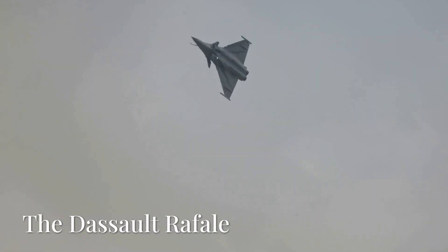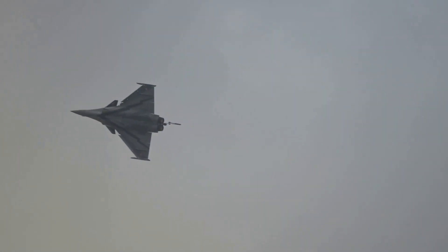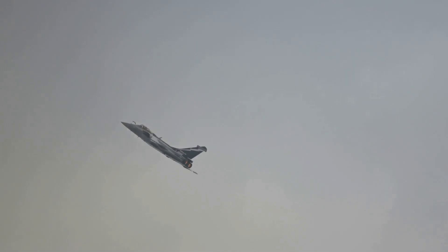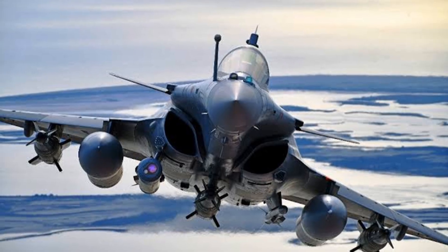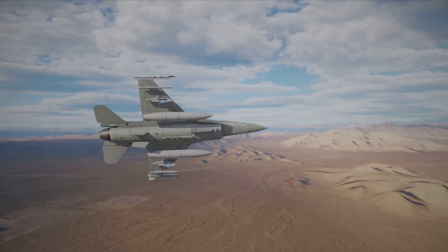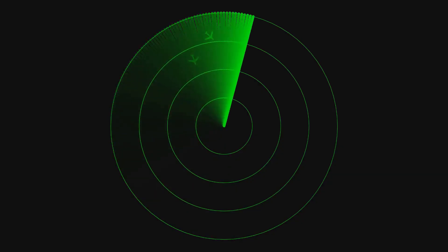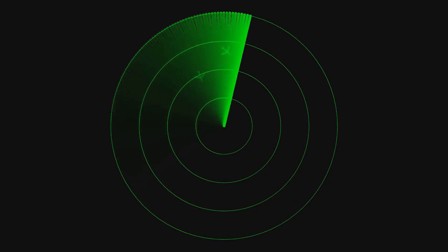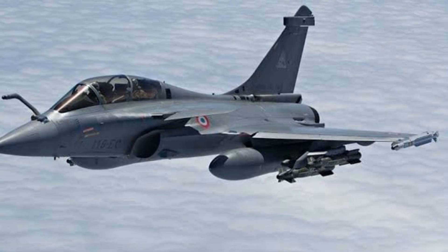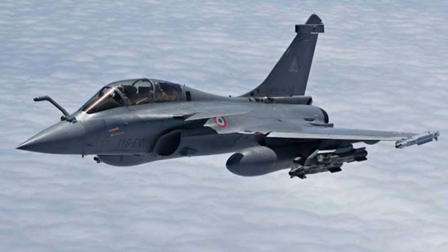At number nine, the French Dassault Rafale isn't a true stealth jet, but it's a master of electronic warfare. Its SPECTRA suite is legendary, integrating sensors and countermeasures to detect, identify, and jam threats from long range. SPECTRA uses phased array antennas to direct precise jamming beams, creating false targets and confusing incoming missiles. Sensor fusion with the Rafale's radar and infrared systems gives the pilot a comprehensive real-time view of the battlespace.